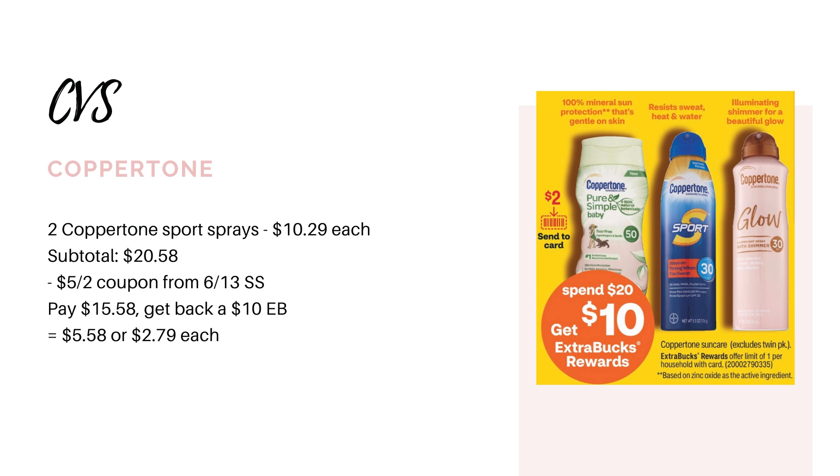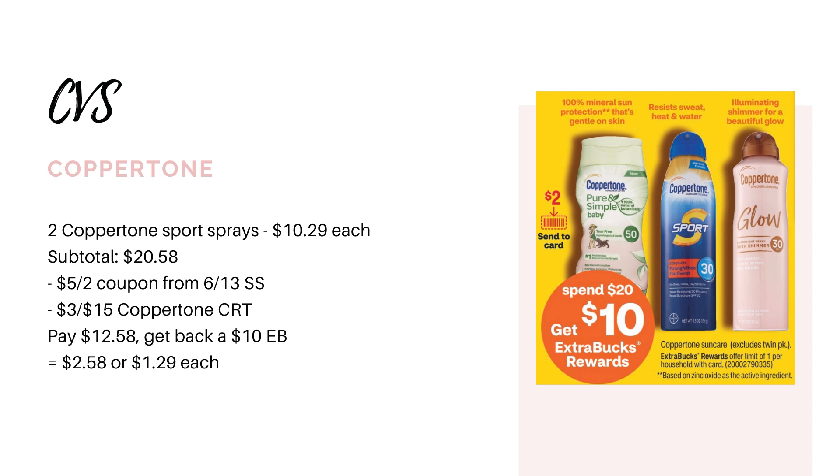One last deal I want to share is on the Coppertone. These are going to be spend $20, get back a $10 extra buck, and we still have those $5 off two coupons from the 6/13 SmartSource. The cheapest option at my store is the Coppertone Sport Sprays — I think it's the 30 SPF — priced at $10.29 each. You could grab two for $20.58, use the $5 off two coupon from the 6/13 SmartSource, and without any CRTs that would leave you to pay $15.58. You'll earn back the $10 extra buck, making your final cost $5.58 for both. However, if you have a $3 off $15 or $3 off $12 Coppertone CRT, that would leave you to pay $12.58, earning back a $10 extra buck, making your final cost $2.58 for both, or $1.29 each — definitely a great deal for some sunscreen.